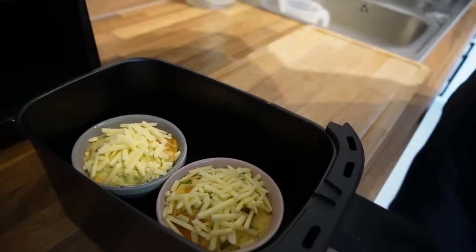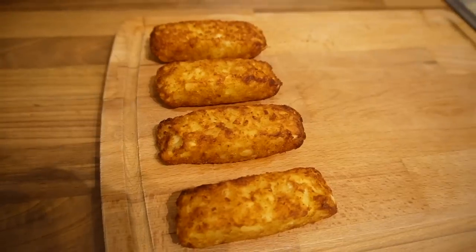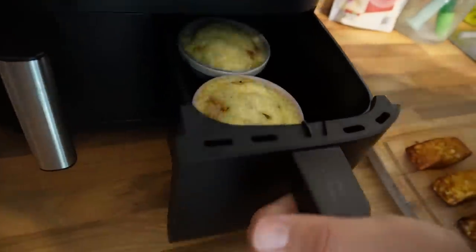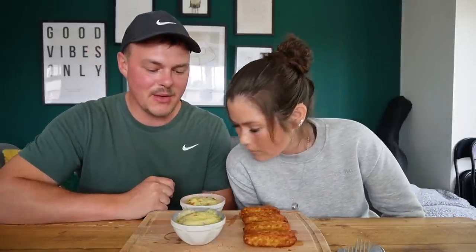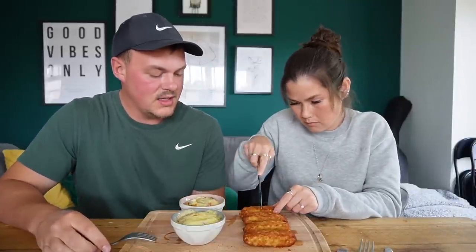We've never had anything like this in the air fryer before. Oh my goodness, they look good — those are amazing! And checking if the cheese has melted... it's bubbling! Breakfast is looking really good. They look like little breakfast shepherd's pies. Nice and fluffy — I'm happy with how these have come out.